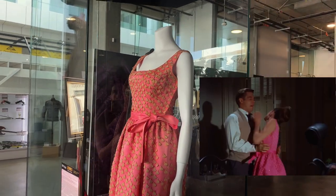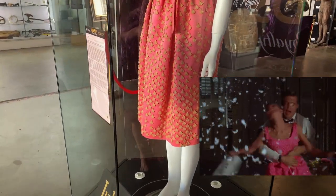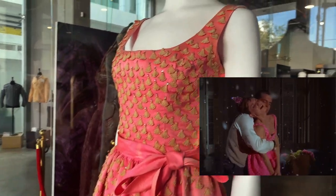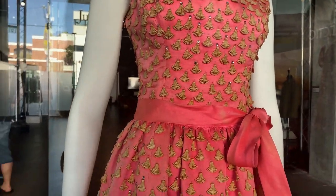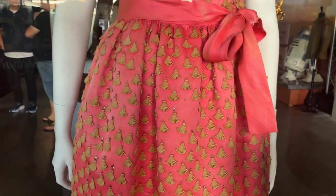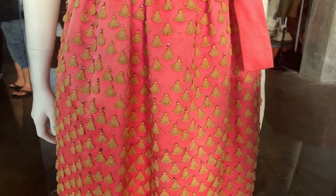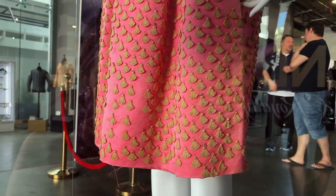Givenchy dressed Audrey Hepburn for eight films, with Breakfast at Tiffany's being their fourth time working together, and it produced one of the most well-known openings of any film in history and one of the most iconic little black dresses. I love what I guess we'd call flaws — I think it gives it character. It's a 62-year-old dress, so some of the appliqués are missing along with the rhinestones, and there are some loose threads, but that is to be expected with almost any vintage dress.